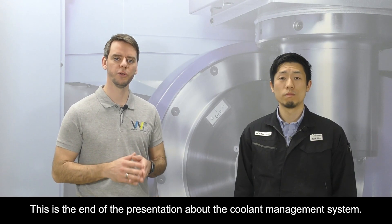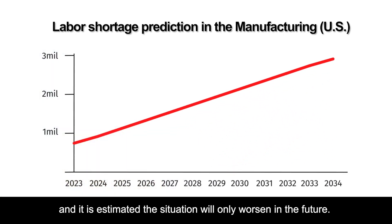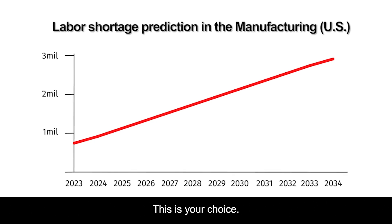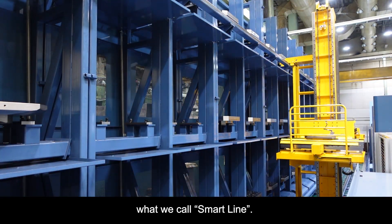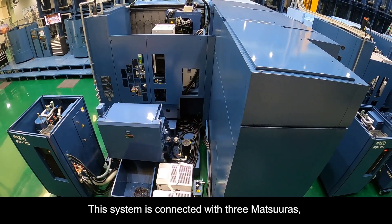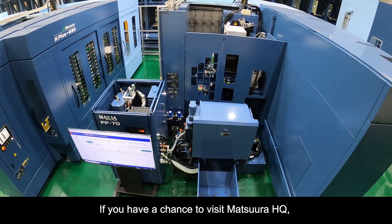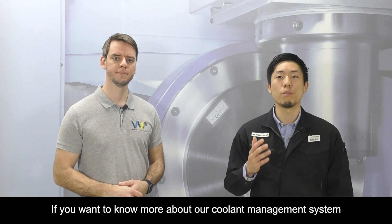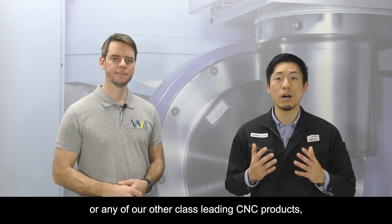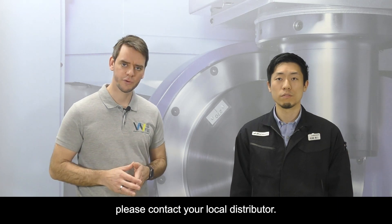This is the end of the presentation about the coolant management system. Labour shortage is an issue everywhere, and the situation is estimated to only worsen in the future. If you want to invest now and be prepared for the future, this is your choice. We have also built a new linear pilot system in our machine shop, what we call SmartLine. This system is connected with three Matsudas, and the individual coolant management system is set up on each. If you have a chance to visit Matsuda headquarters, please feel free to ask how it works and how it helps. If you want to know more about our coolant management system or any of our other class-leading CNC products, please contact your local distributor. Thank you for watching and see you next time.